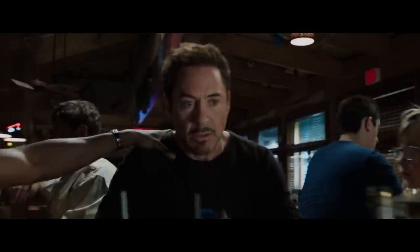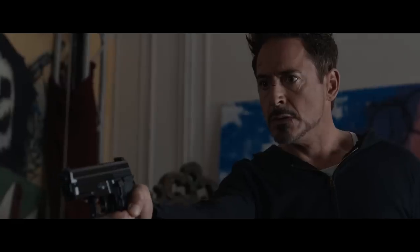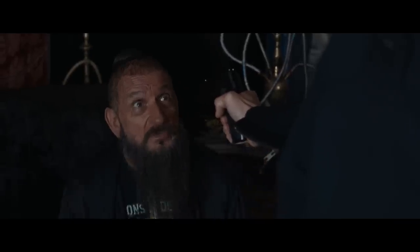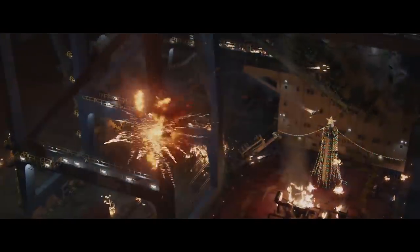Phase two kicks off with Iron Man 3, where Tony Stark deals with his PTSD from the big fight in the Avengers. He fights a villain named the Mandarin who turns out not to be Sir Ben Kingsley. Blows up all his Iron Man suits, gets his heart fixed, and puts Bruce Banner to sleep.